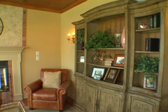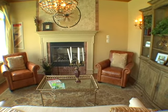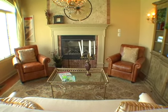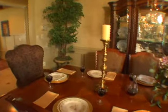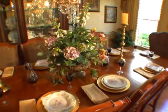Backed by Toll Brothers' unsurpassed reputation for excellence, the nine single-family home designs at Cedar Day offer approximately three to nearly five thousand square feet of luxurious living space, four to six bedrooms, and four and a half to six baths.